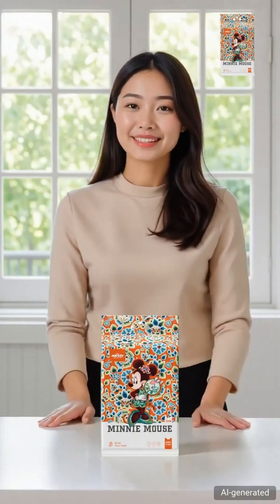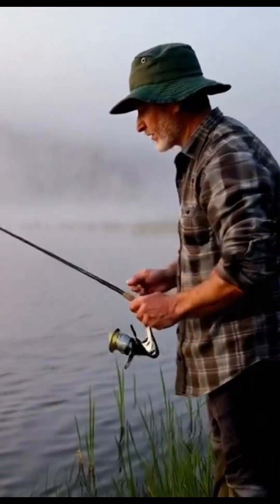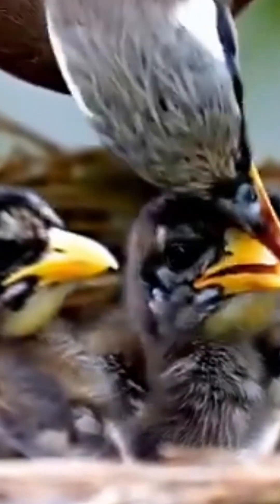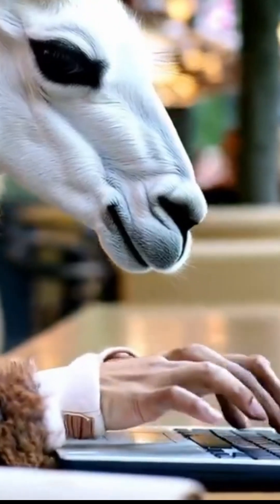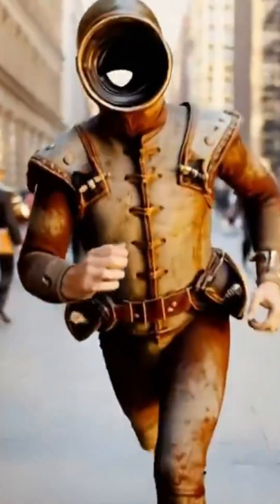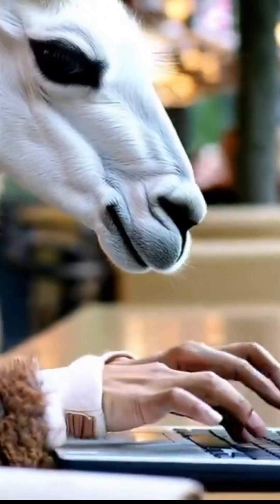Here's a peaceful scene: a man fishing by a pond. Notice how the water moves and reflects. Nature lovers, check this out — a mother bird with her babies in a nest. The detail in those feathers. Now for something wild: a horse typing on a laptop. Yeah, you heard that right. Action time — helmeted runners speeding through European streets, passing pedestrians.